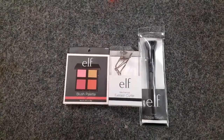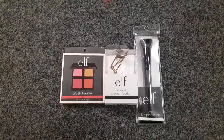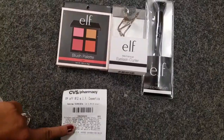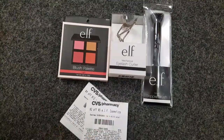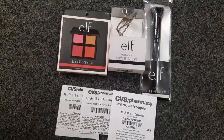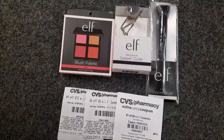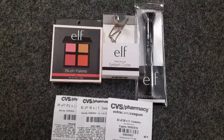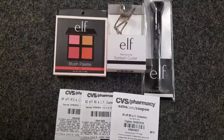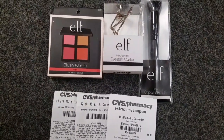The reason I came to CVS is because I received three ELF coupons from the Redbox machine — a $4 off $12, a $2 off $5, and a $3 off $9 ELF cosmetics coupon. I'm not sure if they're going to allow me to use all three together, but I wanted to give it a try. I checked the ads and there are no ECB deals in the next two weeks, so I'm going for it.